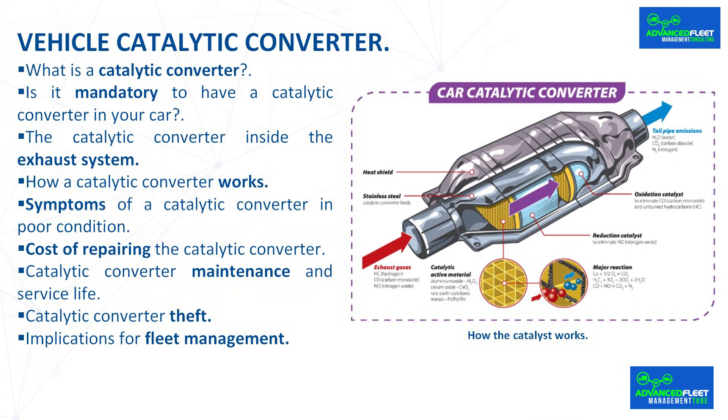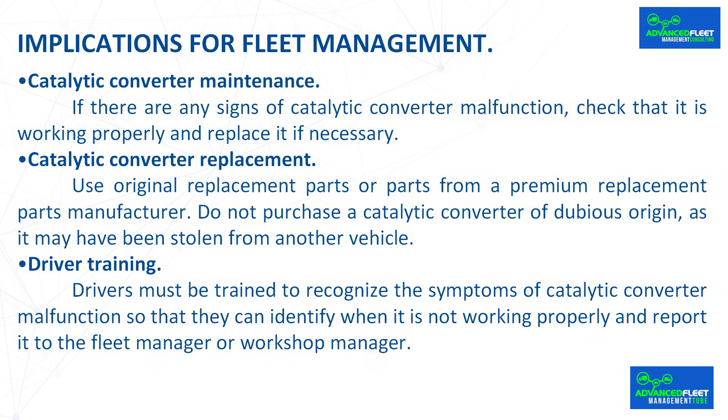Implications for fleet management. The main consequence of a malfunctioning catalytic converter is a significant increase in pollutant emissions, failure to pass the MOT, and the cost of replacement. The following measures are recommended: catalytic converter maintenance — if there are any signs of malfunction, check that it is working properly and replace it if necessary. For replacement, use original parts or parts from a premium replacement parts manufacturer. Do not purchase a catalytic converter of dubious origin, as it may have been stolen from another vehicle.